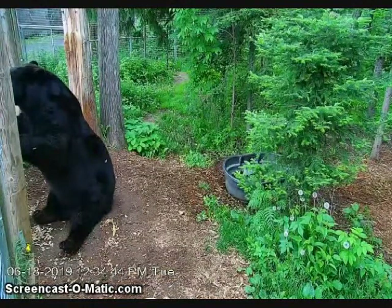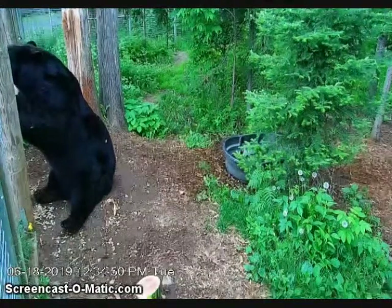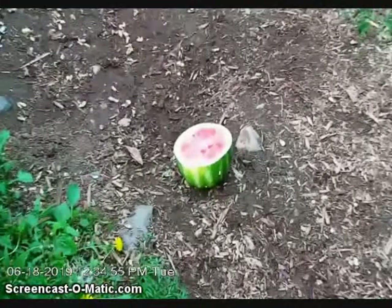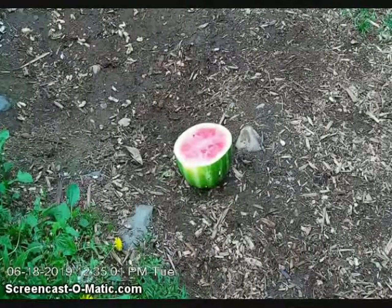I'm really curious to see how this goes. We've got done cutting them, and so today we're actually cutting them differently. I think with the boards it was a little easier for them to get all the meat out of the watermelon, but today they're going to have to eat it kind of like a bowl. I'm really excited to see how that goes.